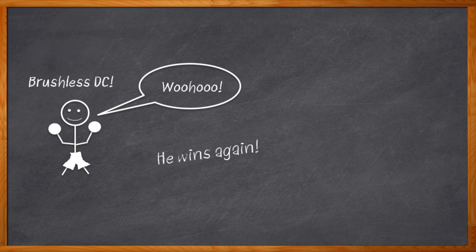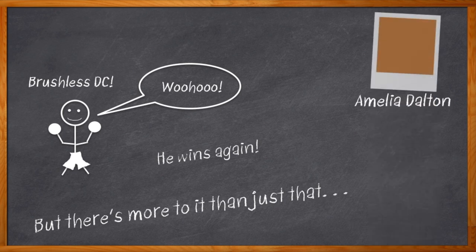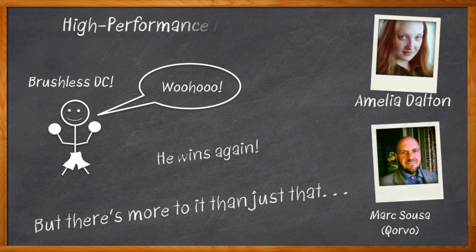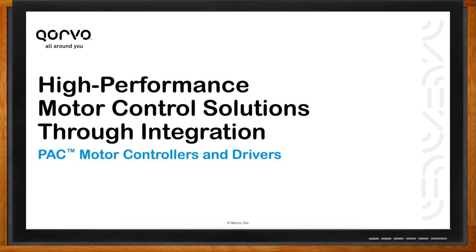But motor control means a lot more than a motor. It can easily mean a laundry list of components, a big BOM out the door, and ultimately a design that isn't really optimized for motor control. Hi, I'm Amelia Dalton, host of Chalk Talk. If we're going to talk about motor control, we need to start paring down that list of components and integrating our power management. My guest is Mark Sosa from Qorvo. In this episode we're diving into the details of Qorvo's Power Application Controller, or PAC — how it can lower your BOM, trim down your component list, and give you the memory, performance, and power management you need.